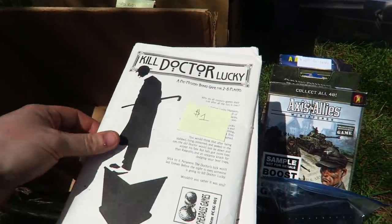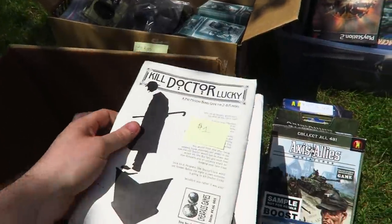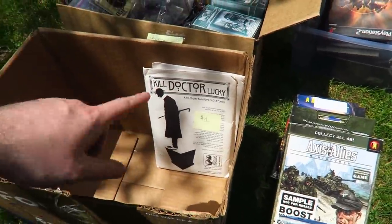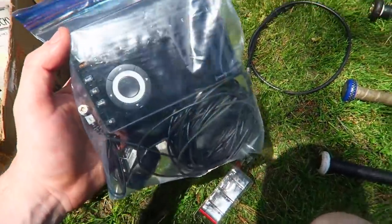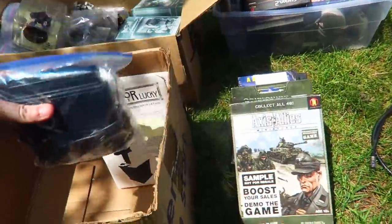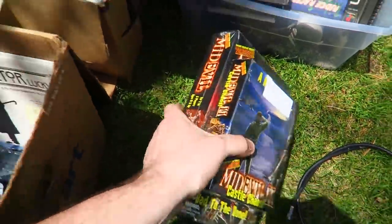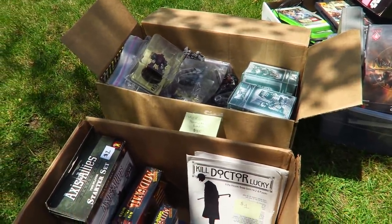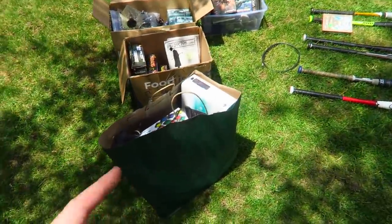Two copies of Kill Dr. Lucky for a dollar each — both sealed. They're not on Amazon so I'd have to check eBay. $35 bucks for all of this seems like a phenomenal deal — just the Sirius XM radio alone should sell for $20 on eBay, and everything else on top should make me money. Now at a church sale I picked up this bag for $7 total.